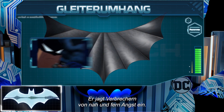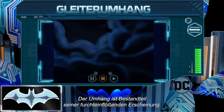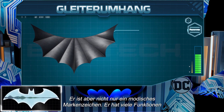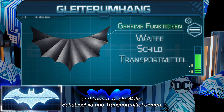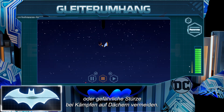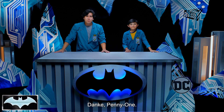Striking fear into the hearts of criminals far and wide, Batman's cape is essential to maintaining his intimidating image. But it is not just a fashion statement. This cape holds many secret features and can act as a weapon, a shield, a means of transportation, and more. He relies on it to weave in between buildings, make quick getaways, or smoothly avoid dangerous falls amidst rooftop battles. Thank you so much, Penny One.